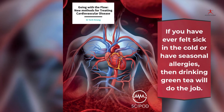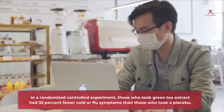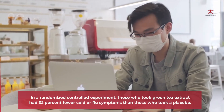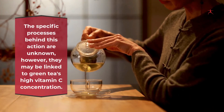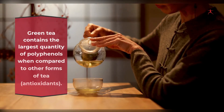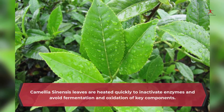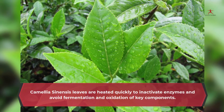8. Boost immune system: if you have ever felt sick in the cold or have seasonal allergies, drinking green tea may help. In a randomized controlled experiment, those who took green tea extract had 32 percent fewer cold or flu symptoms than those who took a placebo. This may be linked to green tea's high vitamin C concentration. Green tea contains the largest quantity of polyphenols compared to other forms of tea, because it is a less-processed variety — the Camellia sinensis leaves are heated quickly to inactivate enzymes and avoid fermentation and oxidation of key components.